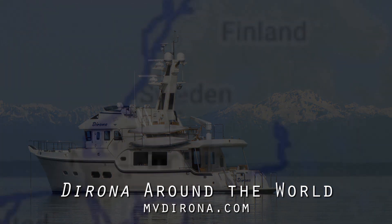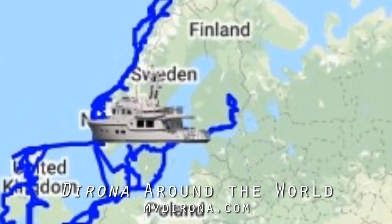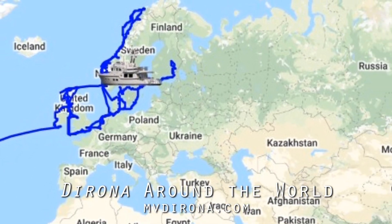In September of 2012, we left our home port of Seattle on a trip around the world in our Nordhaven 52, Dorona.